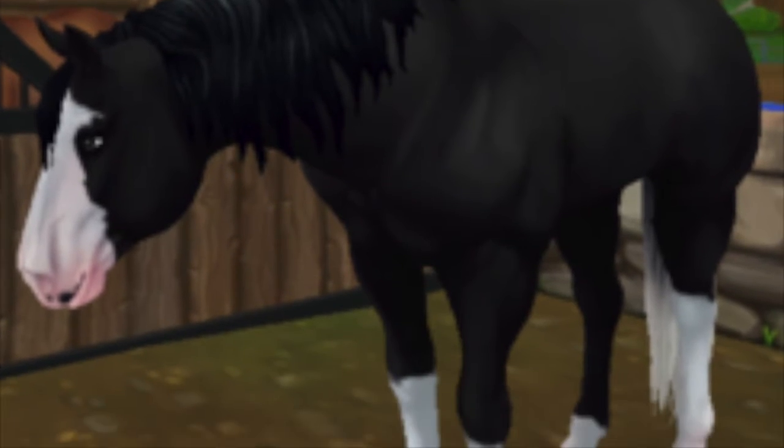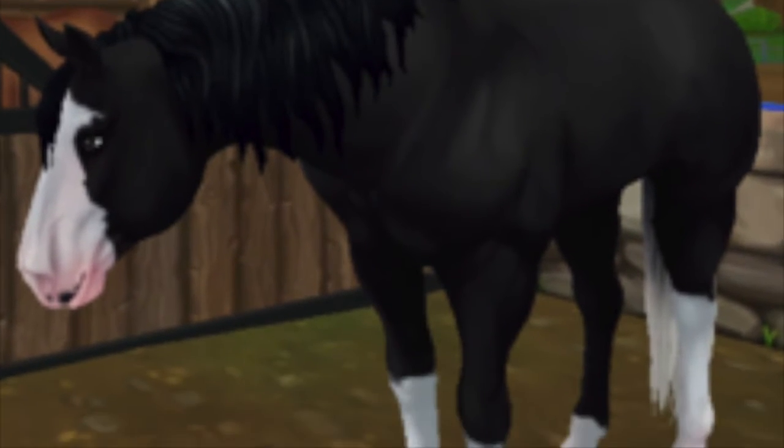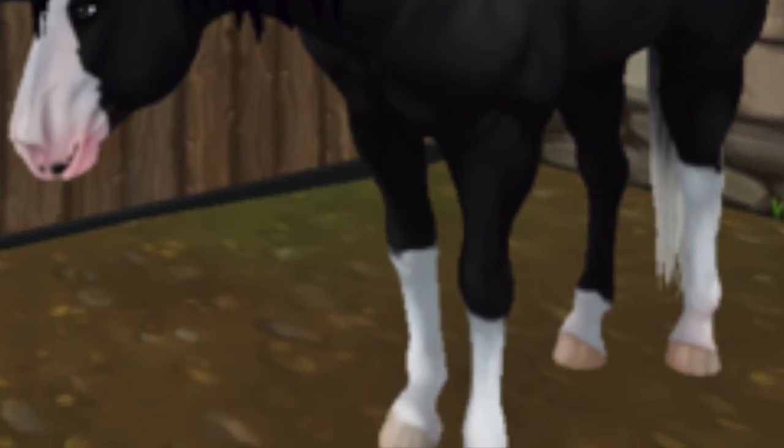Here we have the old American Cord horse — if you ask me, it's a bit crusty. Let's switch to the new one. As you can see, this is a beautiful model and it has its head bowed, which is pretty unique. I really like this horse. I think the new one is so much better.